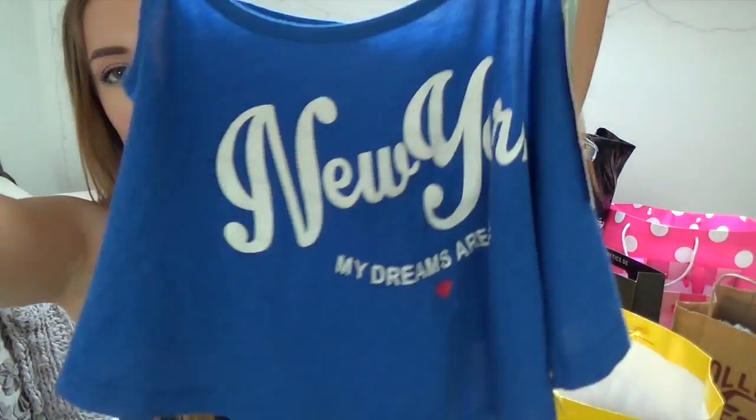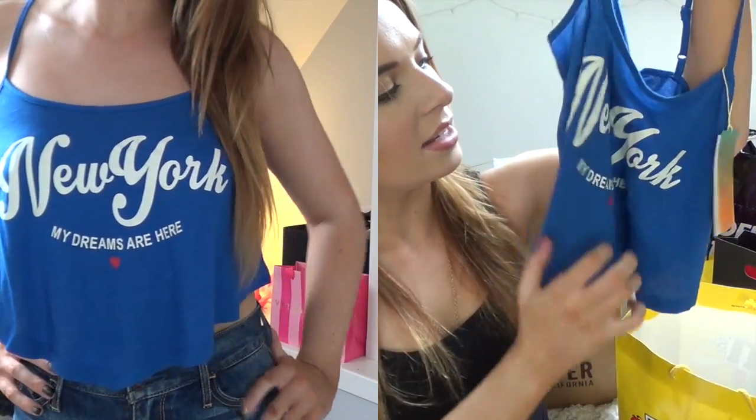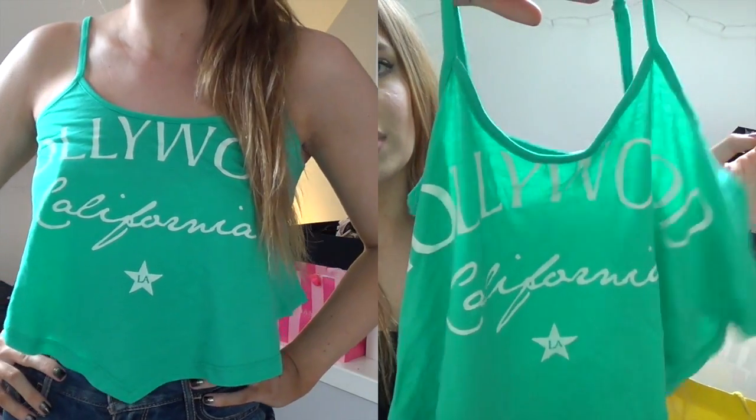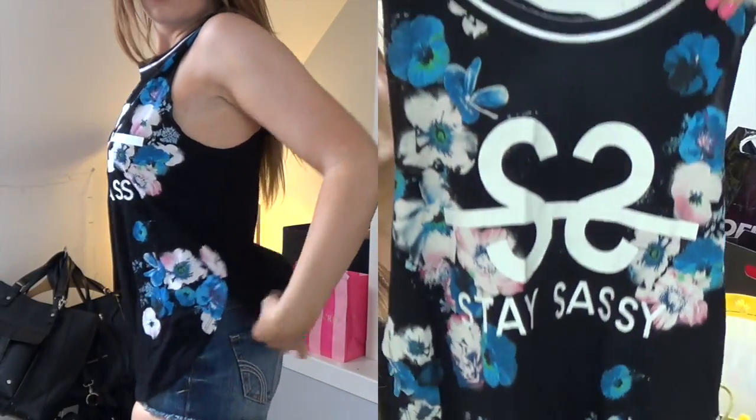Moving on to more things from Bershka — I got more crop tops, mainly crop tops from there. I got one that says 'New York, my dreams are here' — one of those really flowy tops. I've been after one of these for ages and they were in the sale. I also got the same style in green that says 'Hollywood, California.' The last thing from Bershka is a muscle tank with big armholes, curved at the bottom, that says 'Stay Sassy.' Everything from Bershka was in the sale.